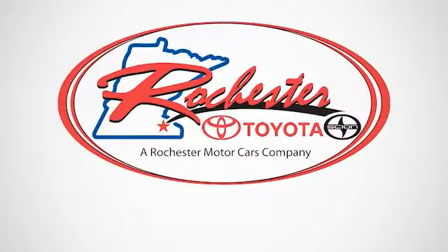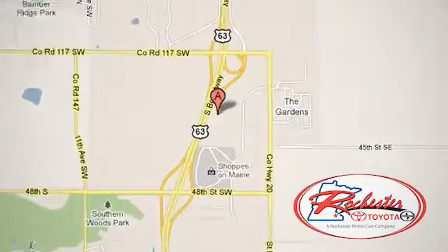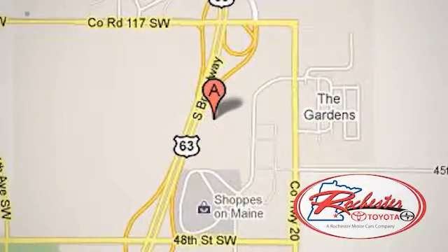Experience the difference at Rochester Toyota. We're conveniently located between 40th Street and 48th Street Southeast on Highway 63 South in Rochester, Minnesota.